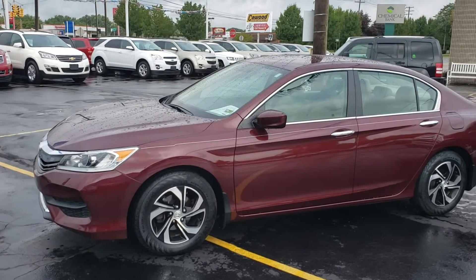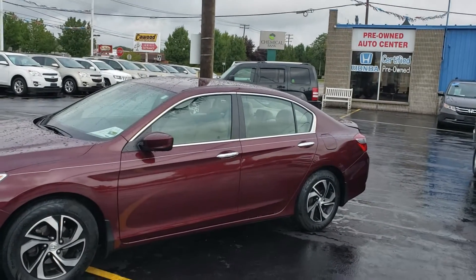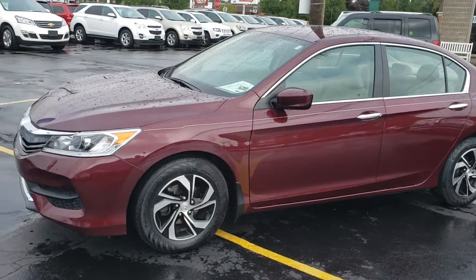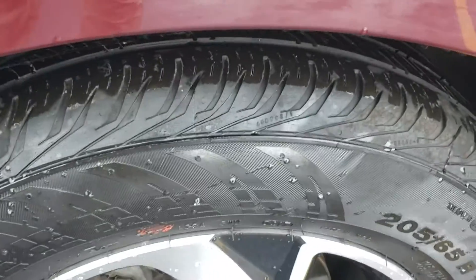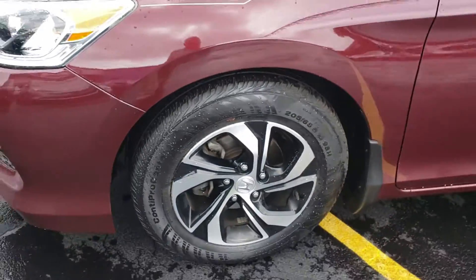Good afternoon everybody. This is Kyle at KWOOD Honda in Port Huron, Michigan. Today I'm going to show you just a 2017 Honda Accord — it's the LX. I wanted to go over some of the features that I really like about this model.